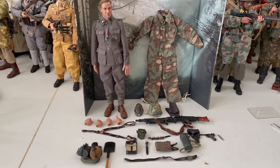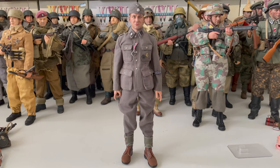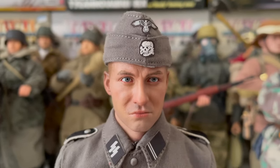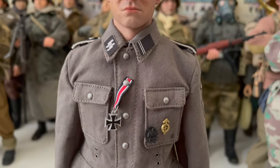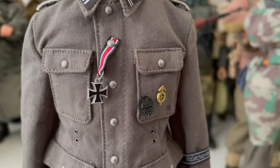Now let's see this figure kitted out. Here's Otto in his field uniform. Let's start with the head — as you can see, he's wearing his garrison cap and his field uniform. For awards, you can see he's been awarded the Iron Cross second class very recently.